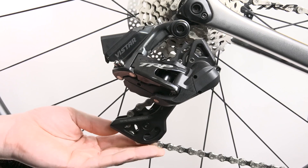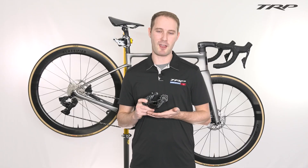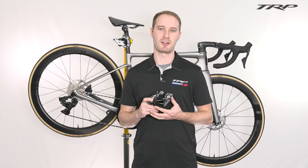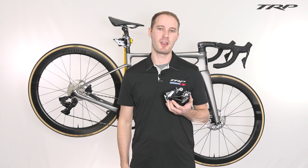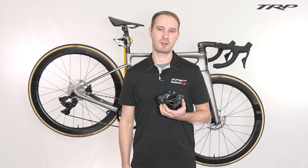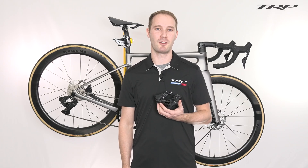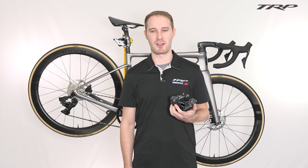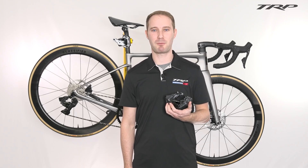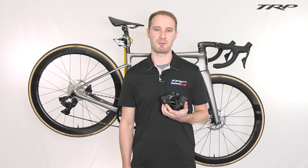Let's talk about the rear derailleur. New for TRP is our first ever electronic rear derailleur, and with this comes two different configurations — one for road and one for gravel. The road configuration has a maximum tooth capacity of 34 teeth, allowing for close ratio tight cadence racing, whereas our gravel derailleur has a maximum tooth capacity of 40 teeth, allowing for a wider range of terrain to be ridden.